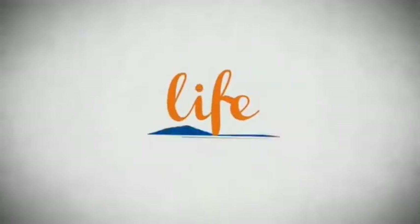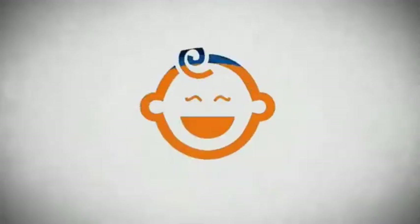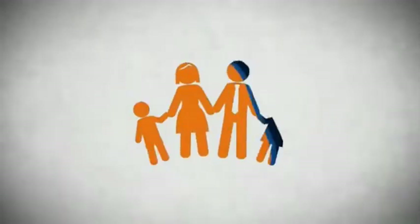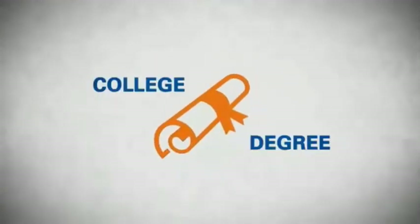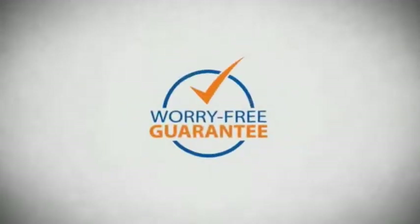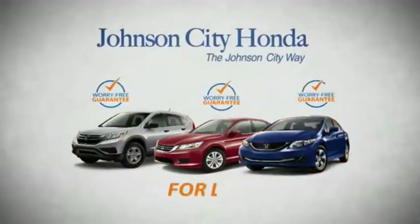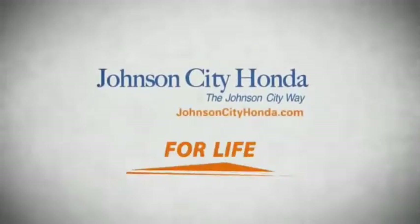Life — it's a long time to be certain about something. It's longer than you'll have any job, and longer than it takes a child to grow up and start their own family. Life is longer than it takes to get a college degree, longer than it takes to pay off a mortgage. And yet life is how long Johnson City Honda stands behind your new or quality pre-owned vehicle, because we want you to be our customer for life.